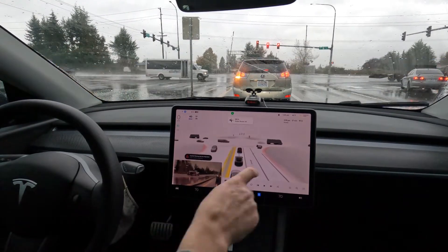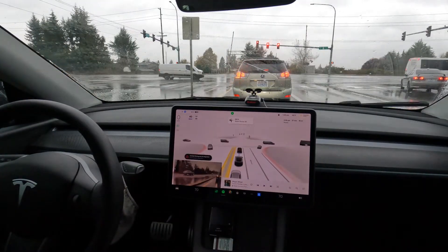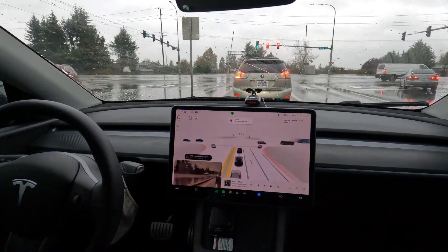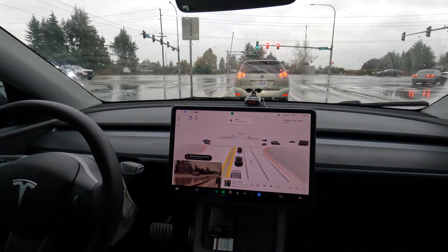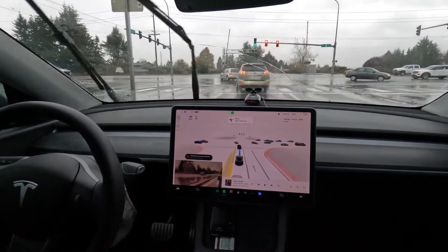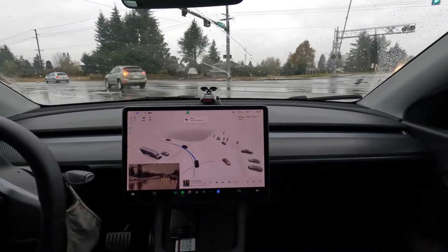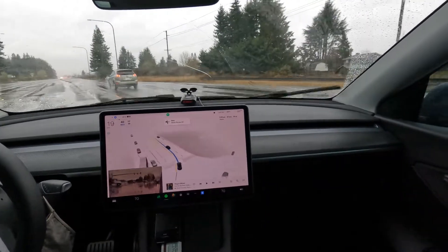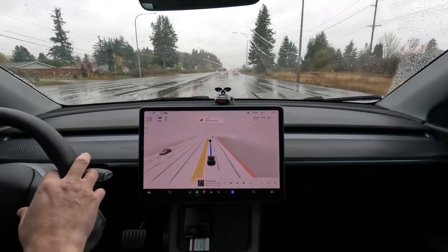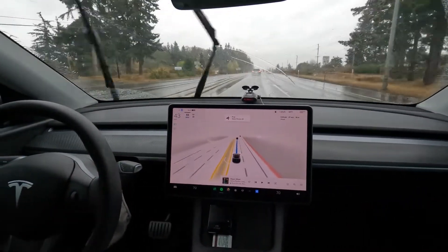Over here we can see the occupancy network where it knows there is stuff there but hasn't necessarily assigned it a label. We've got a green light so we'll hopefully wait for these other cars to go. More often than not it's the other drivers that have a hard time — FSD seems to do a pretty good job. That was a nicely executed left-hand turn. We're going to dial our speed up.